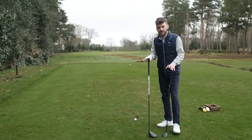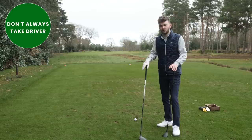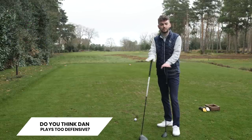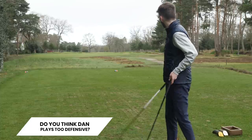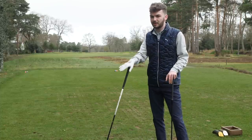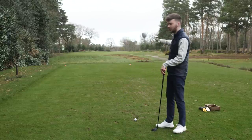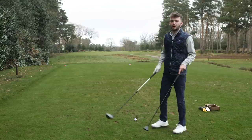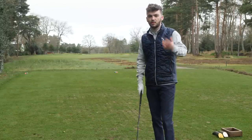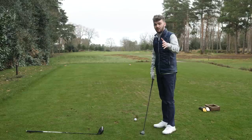Another mistake lots of golfers make is taking their driver off the tee when they don't need to. On a hole like this — the 12th at West Hill, 273 yards, playing a little bit downwind — I probably could hit the green with my driver, but there are bunkers, trees, all sorts in the way. Times like this, a lot of golfers need to bin the driver and play a hybrid, driving iron, or long iron — anything to pop yourself in play and leave yourself a nice number in.